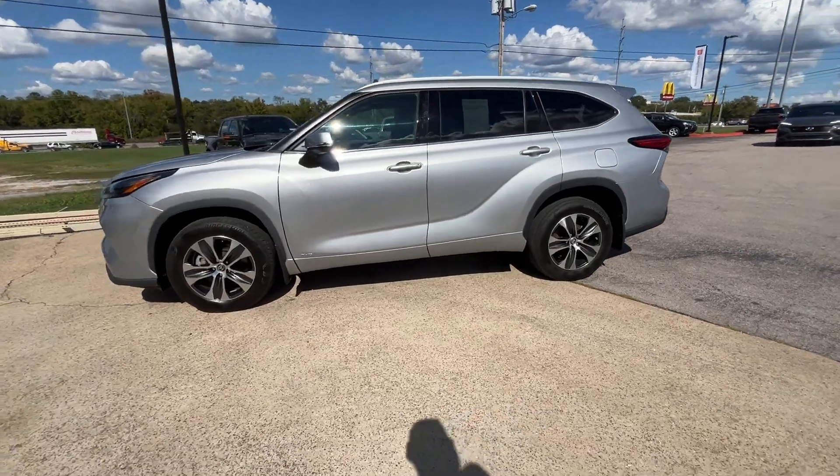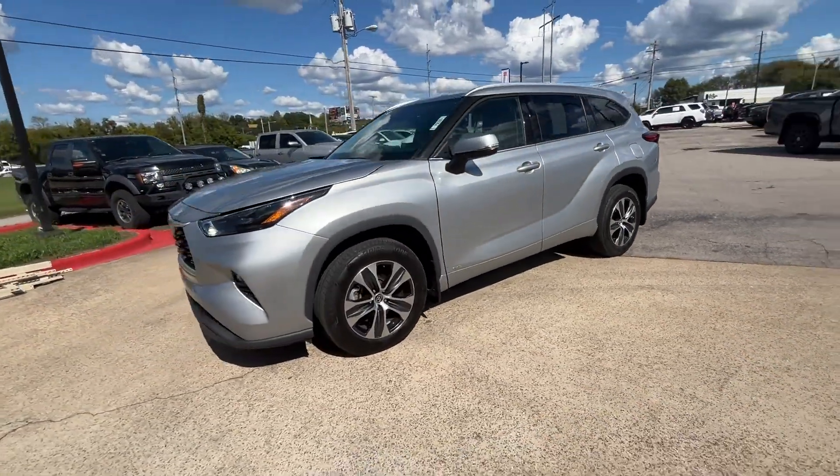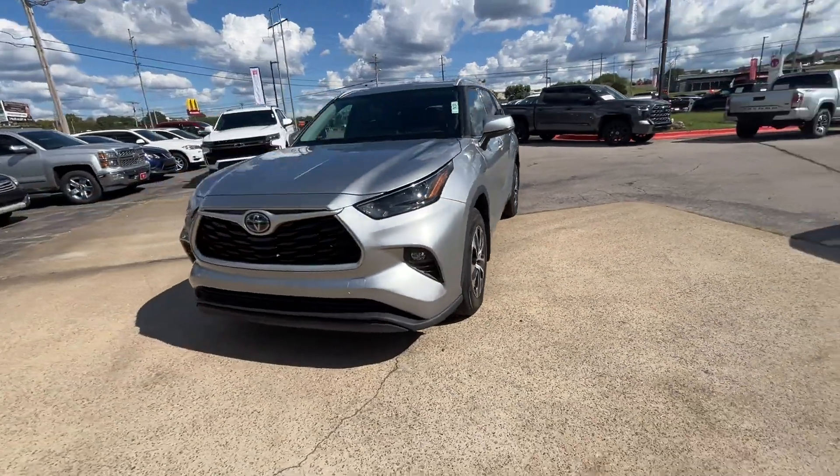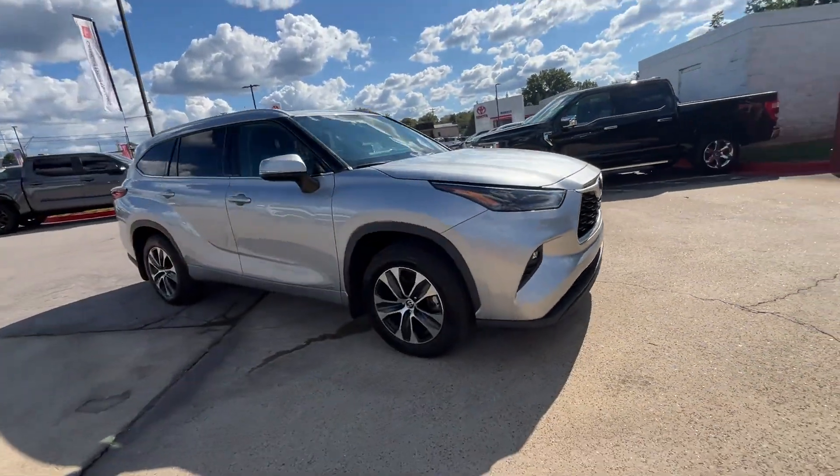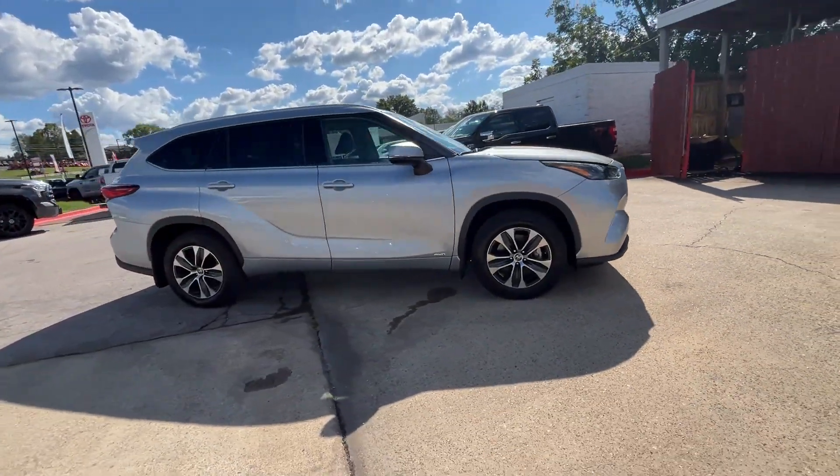2022 Toyota Highlander. With less than 77,000 miles on the odometer, this SUV offers space as well as power and performance. You won't be able to pass up on these extra features.